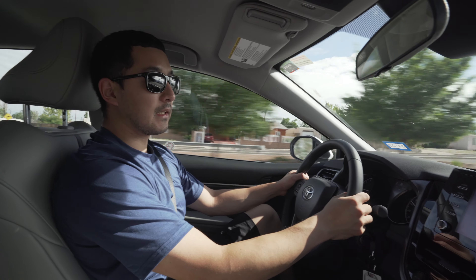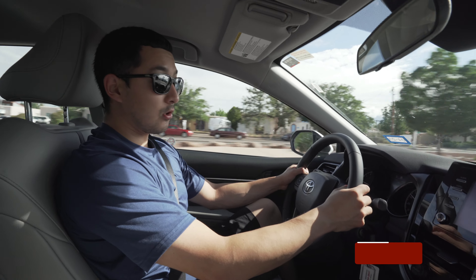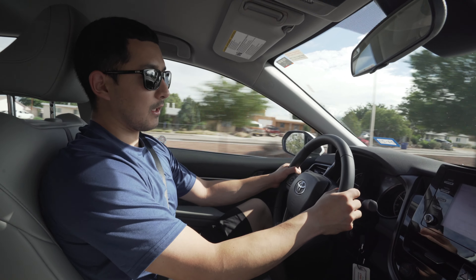We're driving to Sandia Peak Tram — it's about 15 to 20 minutes from our hotel. The tickets are $29 each for a round trip and we'll show you more once we get there.